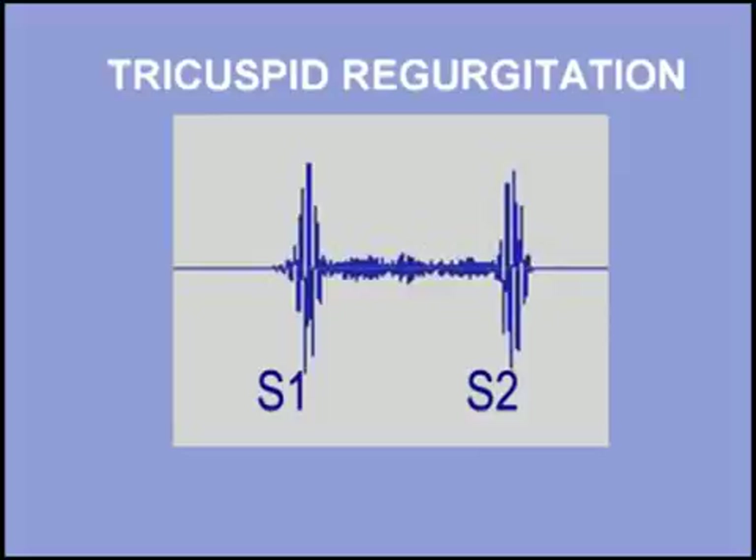This pansystolic murmur, which is heard at the lower left sternal edge and increases on inspiration, is typical of tricuspid regurgitation. Listen to a patient with tricuspid regurgitation. I will start with three normal beats and then add the murmur.